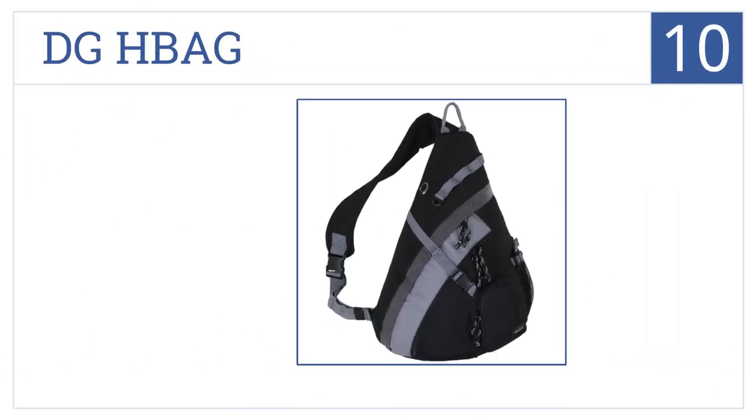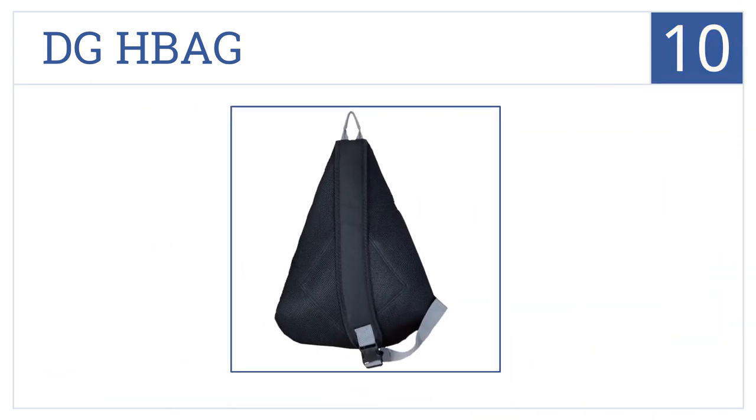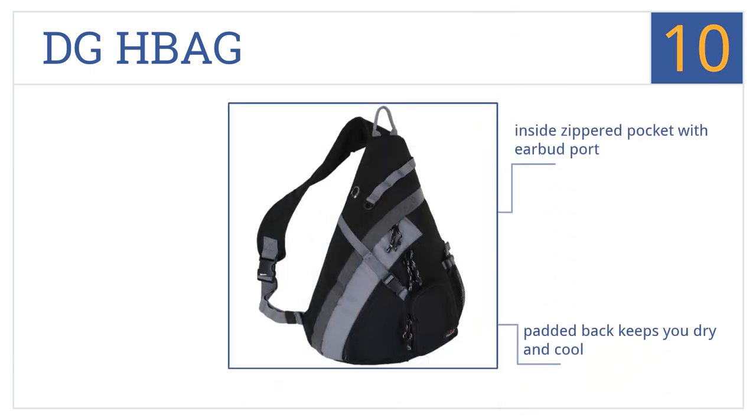Starting off our list at number 10, the DGH bag is made of a lightweight water-resistant material with enough room to fit thick books or a basketball, making it a great school or sports bag. It comes with an inside zippered pocket with an earbud port and a padded back that keeps you dry and cool. However, the mesh pocket on the outside only fits small bottles.